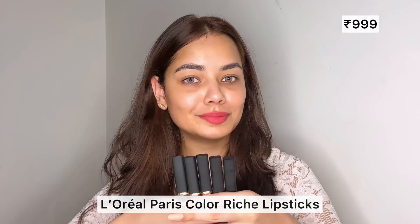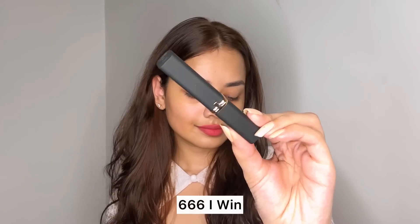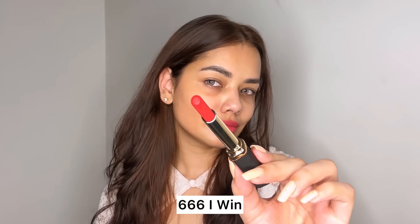I will swatch all of these lipsticks with and without makeup so you can easily see how these shades look on me. First, I'm going to show you my favorite shade.